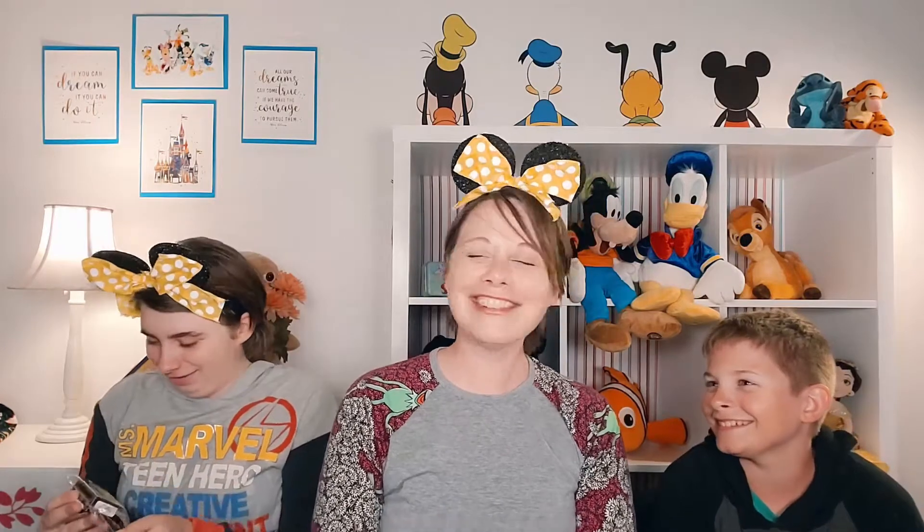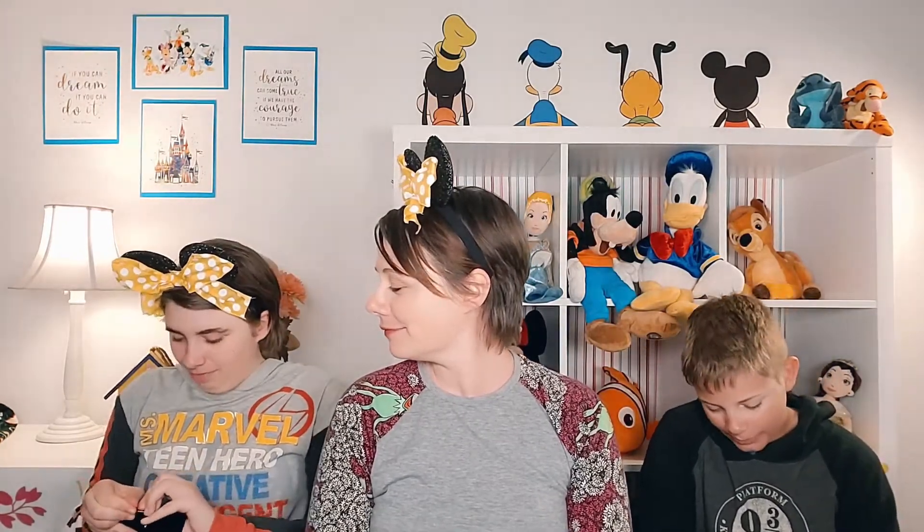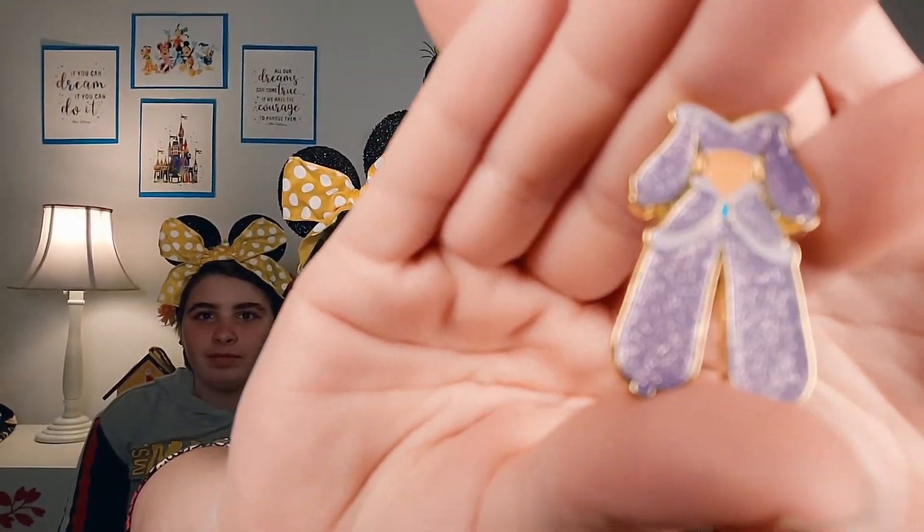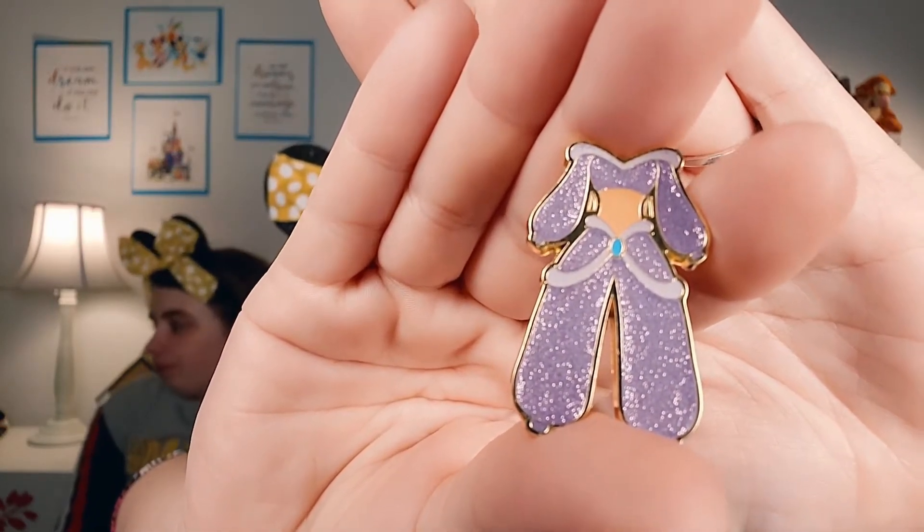Alyssa opens the next one efficiently from the bottom and believes it's Jasmine — and she's right! Jasmine's outfit with glitter on it. Very pretty.